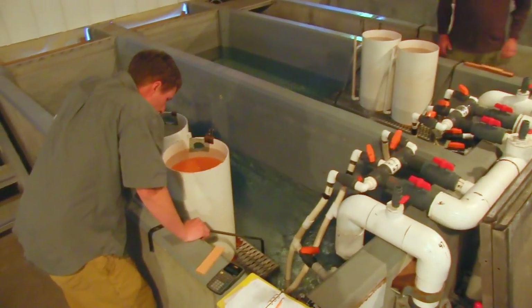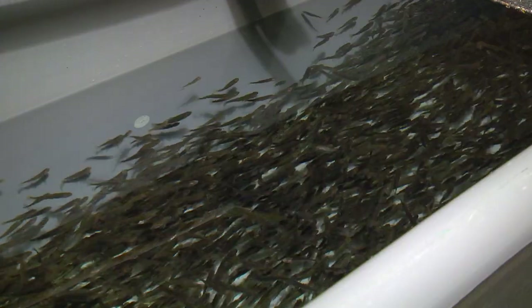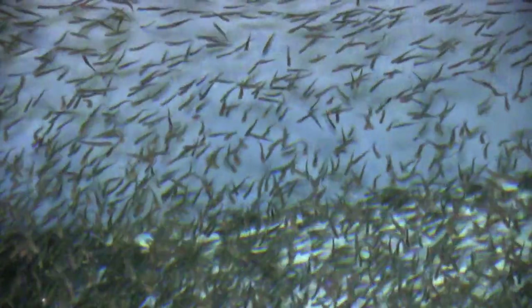Cabinet Gorge is one of two designated hatcheries for Idaho Fish and Game's Kokanee program. Right now, Kokanee fry are being fed a highly regulated diet to coax them to grow to three inches by May. These Kokanee fry are at the halfway point of a year-long process.